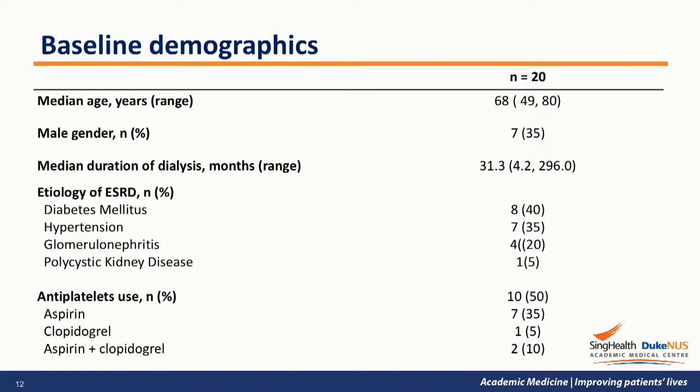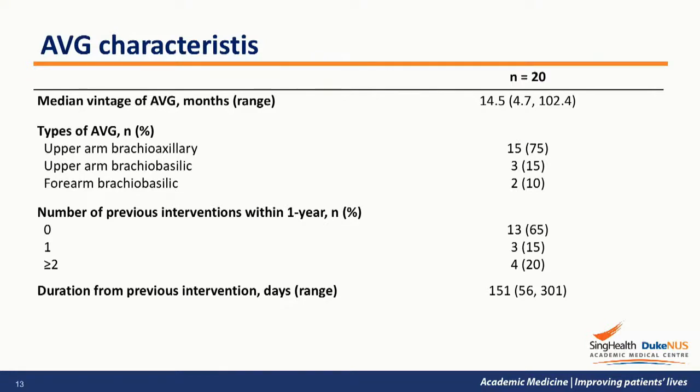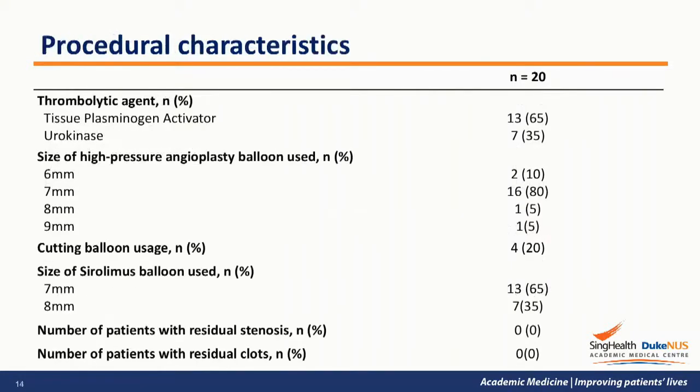These are the baseline demographic data of the 20 recruited patients. The median age was 68 with a predominant female population. The majority of patients are diabetic and up to 50% were on antiplatelet therapy prior to intervention. The median vintage of the AVG was 14.5 months, predominantly in the upper arm, and about a third of these patients had 1-2 interventions in the preceding 12 months. TPA was the thrombolytic agent used in two-thirds of cases, and 7mm high-pressure balloon was the predominant balloon size used to treat the culprit lesion, with cutting balloon used in 20% of patients.